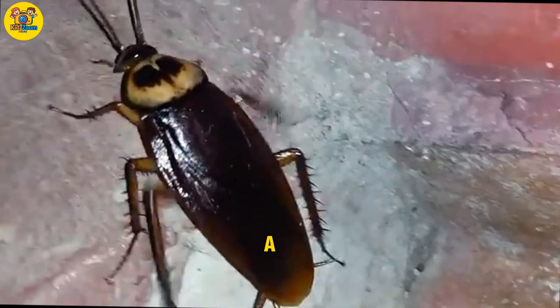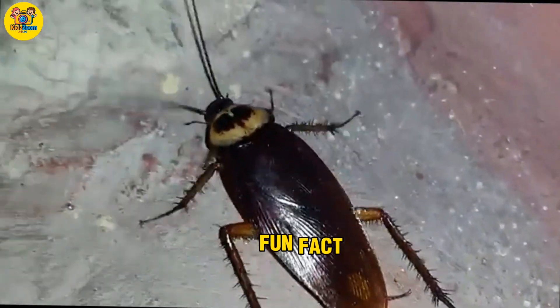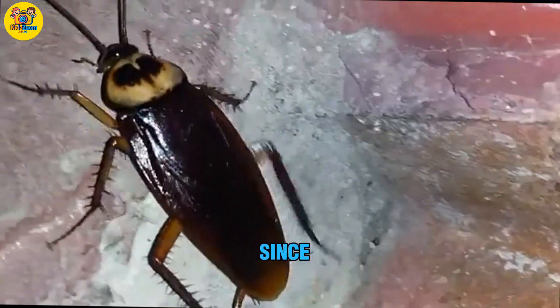Cockroach. A tough insect that can live almost anywhere. Fun fact: cockroaches have been around since the dinosaurs.